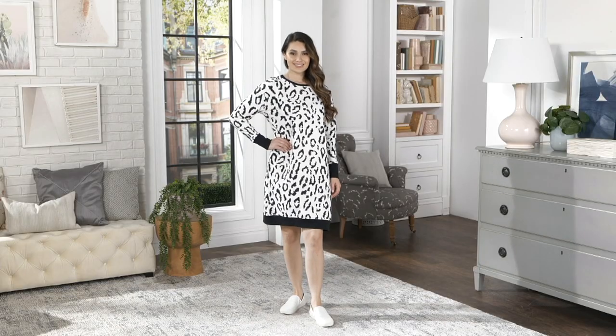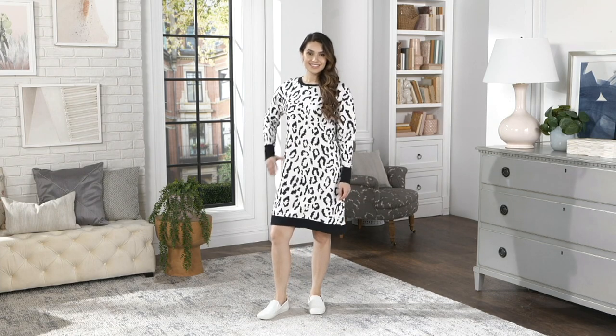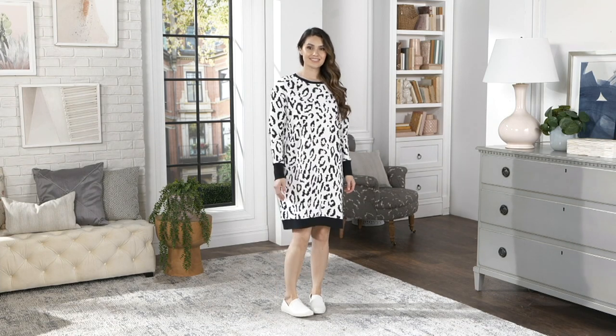I love this brand, Seed to Style. Go to QVC.com and check out everything they have for you here at QVC, from sheets to tops to bottoms.